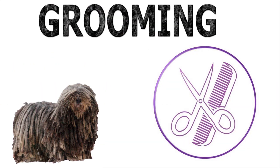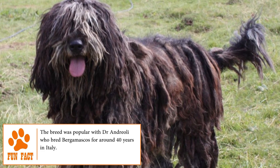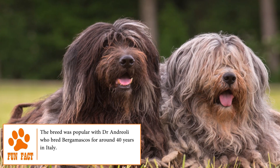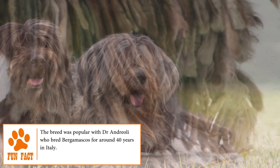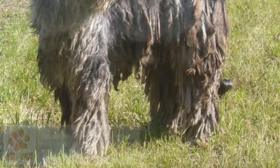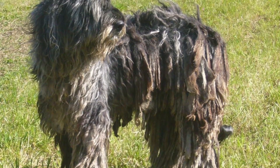Grooming. The Bergamasco doesn't need any particular care for its hair. The dreadlocks are formed naturally after a year and a half of its life. This means it should not be washed regularly unless necessary and should not be combed. The rest of the care is very basic. As with any other dog, it should brush its teeth daily, regularly trim its nails, and clean its ears frequently.